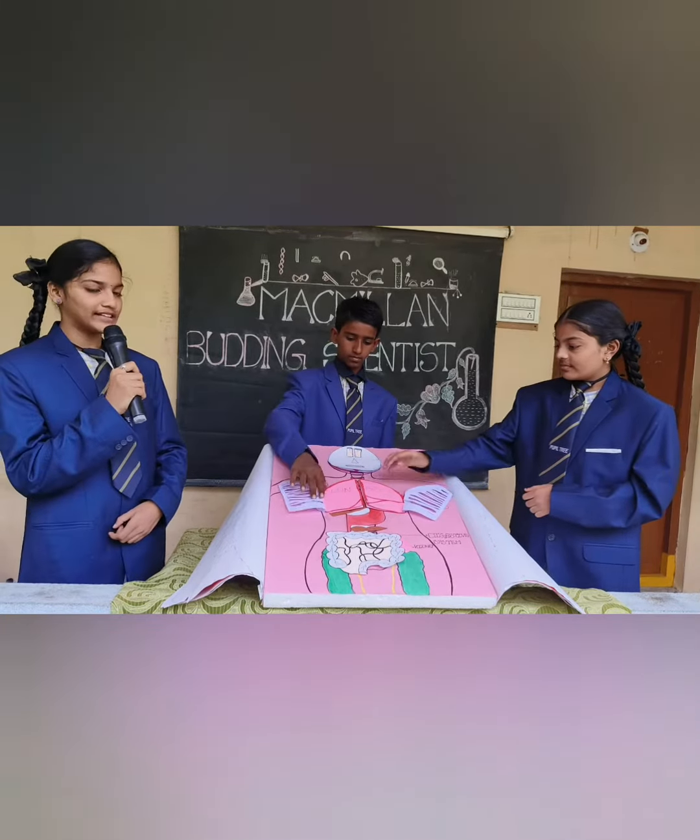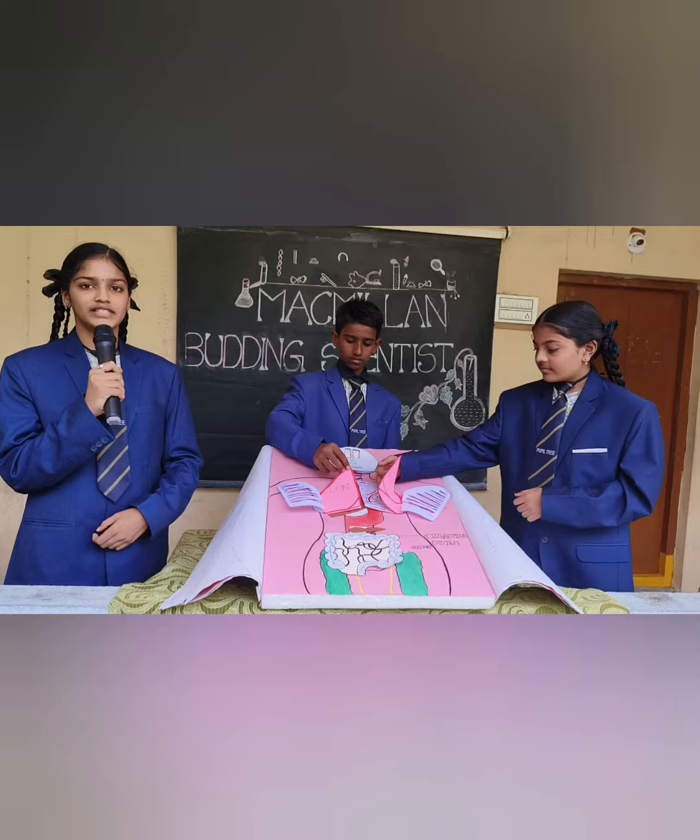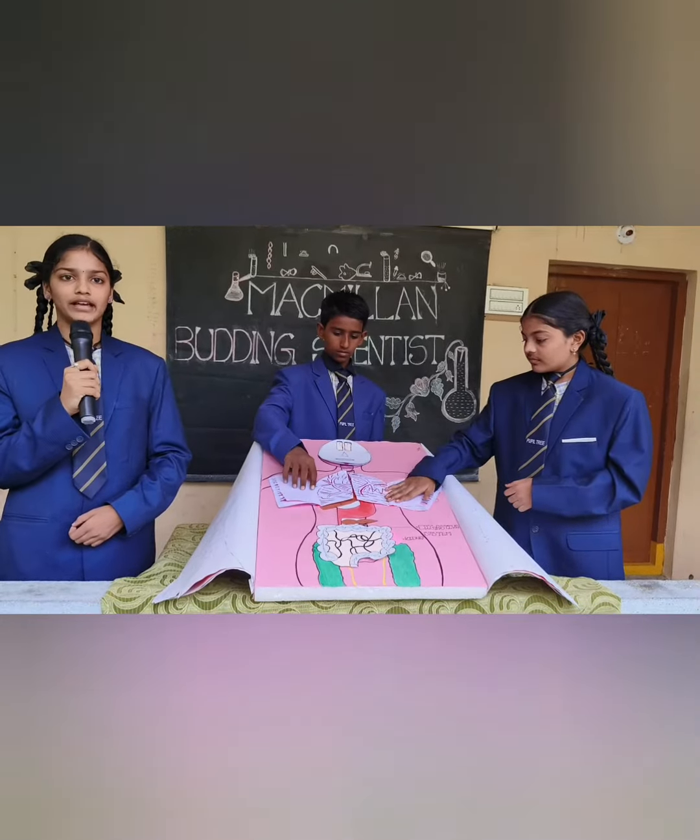Lungs. The lungs are the respiratory organs which involve the intake of oxygen and the exhale of carbon dioxide.